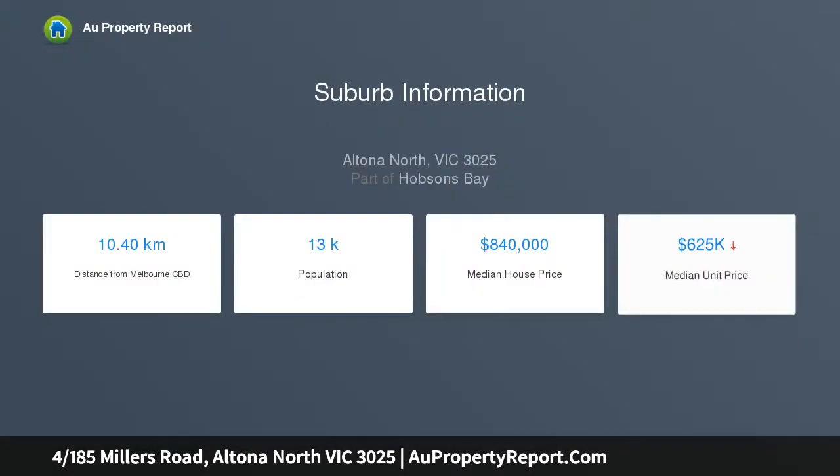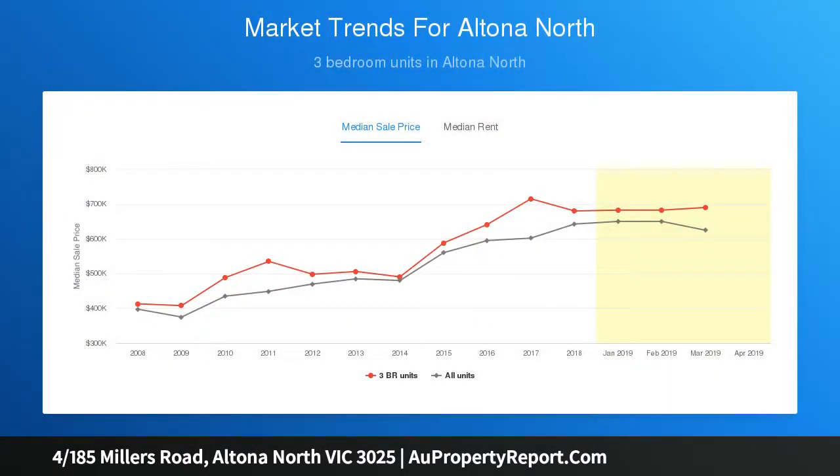This inviting townhouse delivers significant appeal over two sensational levels. Every Altona North attraction including schools, parkland reserves, bus routes and shopping is easily reached from this residence, where downstairs living and dining areas are complemented by block-out blinds,